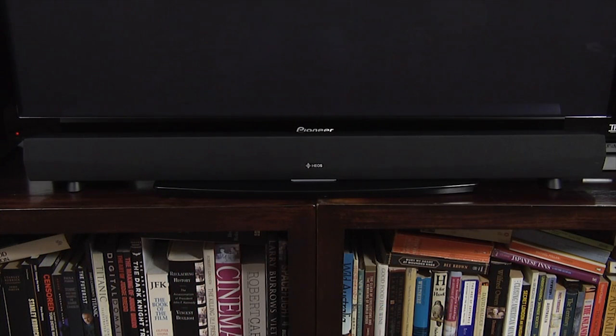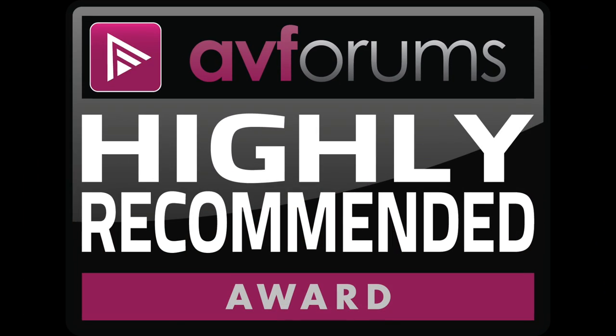Thanks to this combination of design, value and performance, we're happy to award the Denon Heos Home Cinema a highly recommended badge.